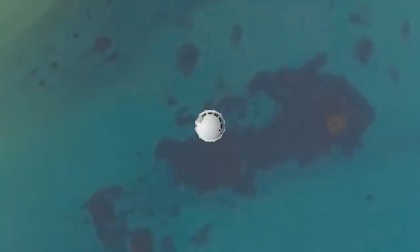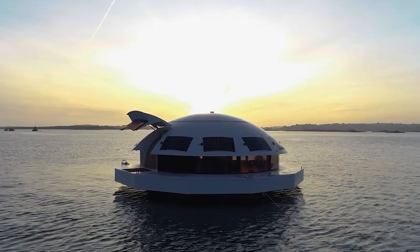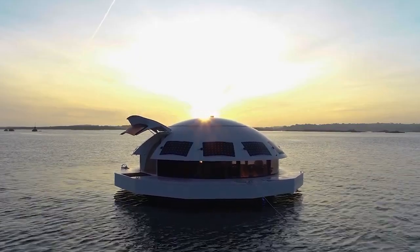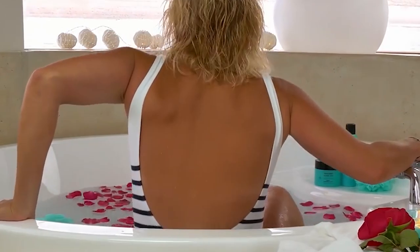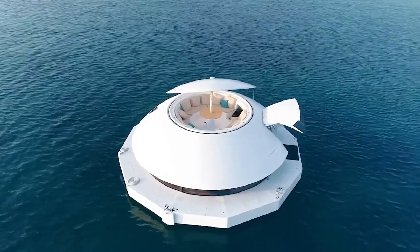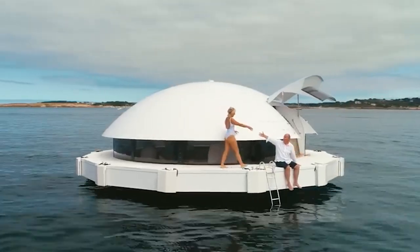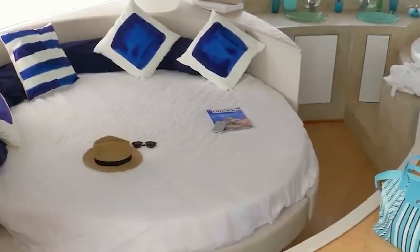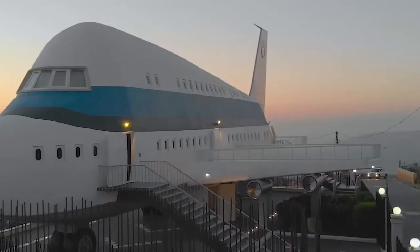Another option for those who find yachts too boring: a unique floating hotel that looks like a flying saucer from an uncharted planet. The engines are electric, the panels are solar, the heating is provided by a wood stove, and air conditioning comes through a special hatch. Thanks to this, the hotel is fully autonomous and can stay afloat for a very long time. Inside, there are three living areas, including a living room with a huge window from which you can watch sea creatures.